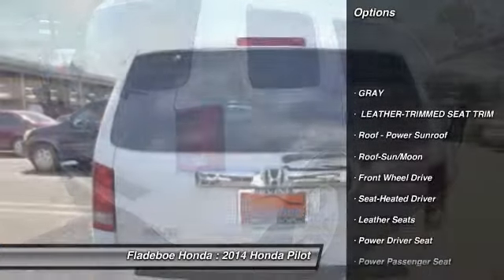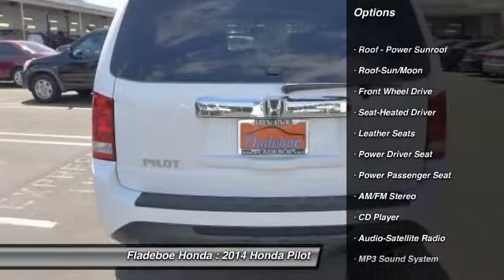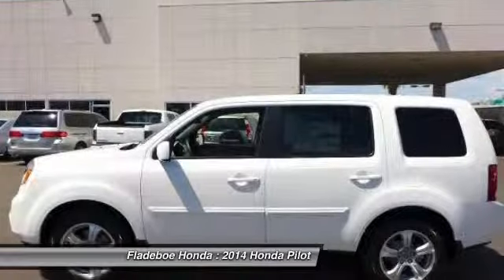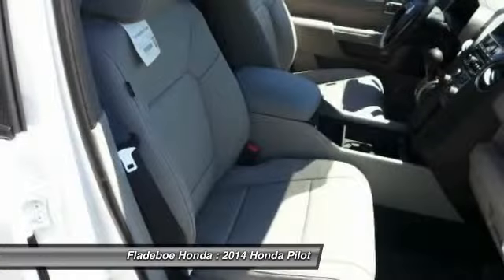Anti-lock braking system. Traction control. Power passenger seat. Air conditioning. HomeLink garage door opener. Power steering. Bluetooth wireless data link for hands-free phone.